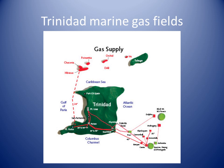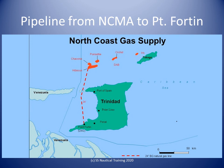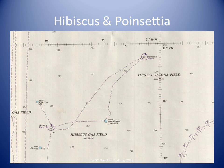Hibiscus and Poinsettia fields are among the fields off the north coast. Pui, Gazia, Dolphin, Dolphin Deep, and Starfish fields are among the fields off the east coast. This slide is a photo of the Hibiscus platform. This slide shows the path of the submarine pipeline from the Hibiscus field. This nautical chart extract shows the Hibiscus and Poinsettia fields off the north coast of Trinidad.